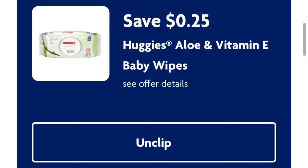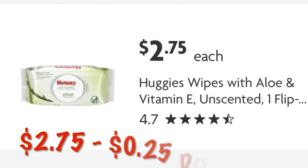We've got 25 cents off Huggies Baby Wipes. They're $2.75. So after that 25 cent digital, we will pay $2.50.